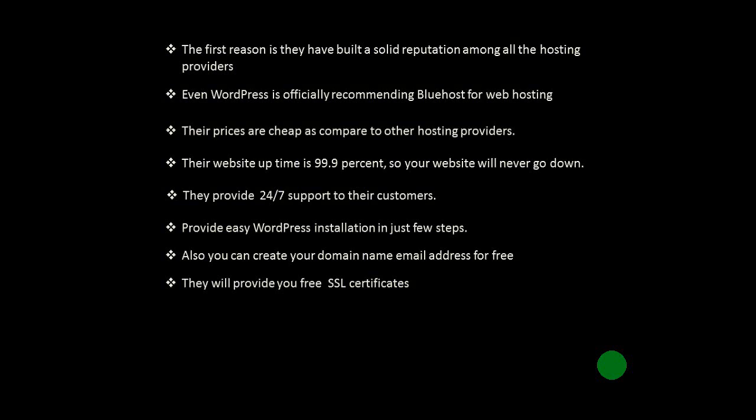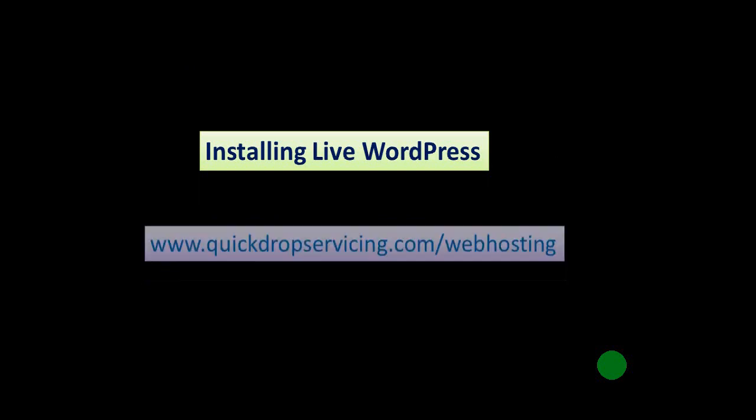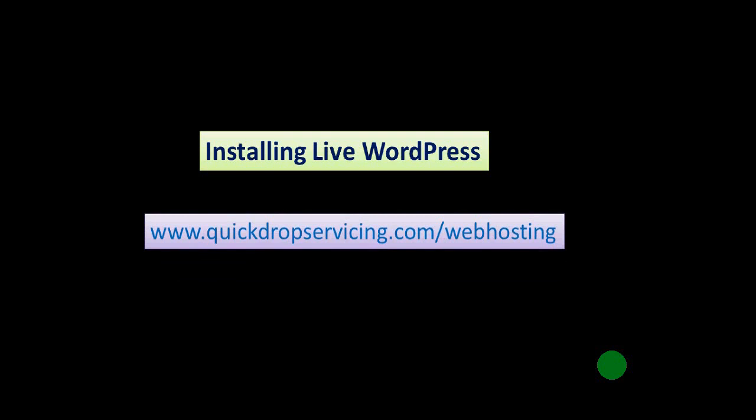Now I will show you step by step how to take a domain name and web hosting, and along with that I will show you WordPress installation on Bluehost. I will provide my own referral link to Bluehost. If you go to Bluehost with this link, you will get a free domain name for your website for one year, a free SSL certificate, the option to create free business email accounts, and web hosting at a very low cost. You can choose any domain name like yourwebsite.com, .net, .org, .blog, etc.